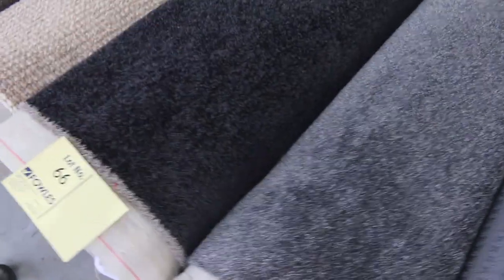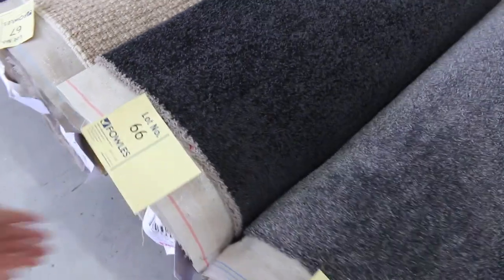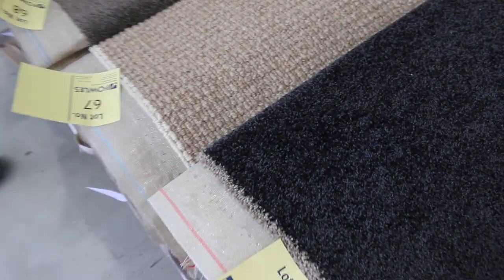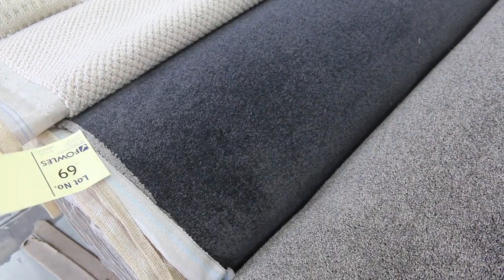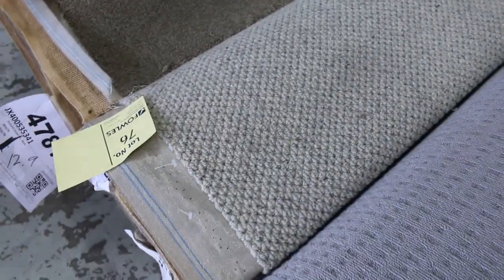There's a nice dark one there as well — that'll be a solution dyed nylon, 12.3 broadloom metres, so probably three smaller bedrooms. There's really good stuff here — almost too much to single anything out. Lot 69 is another beautiful one at 10.5 broadloom metres. And there's a nice pure wool piece there — lot 76 — at 14.9 broadloom metres.